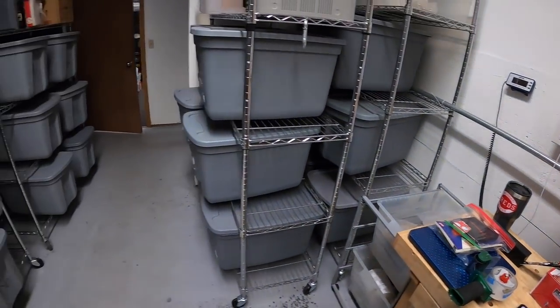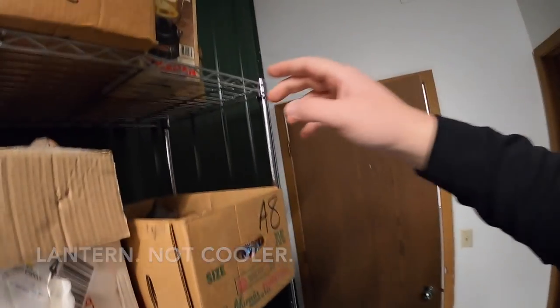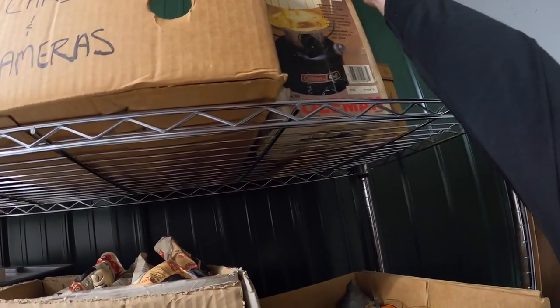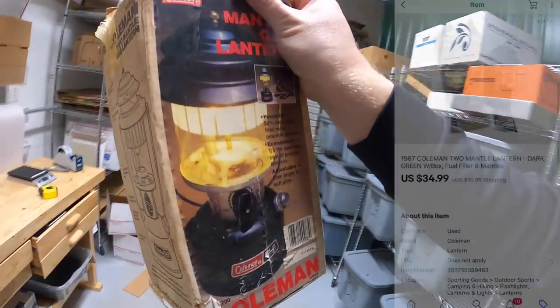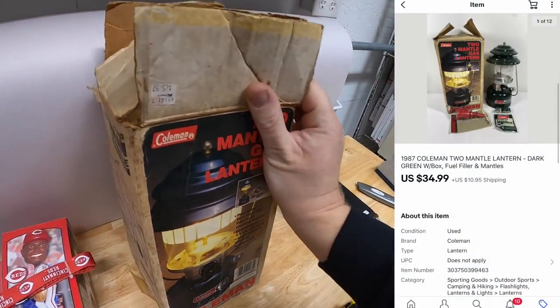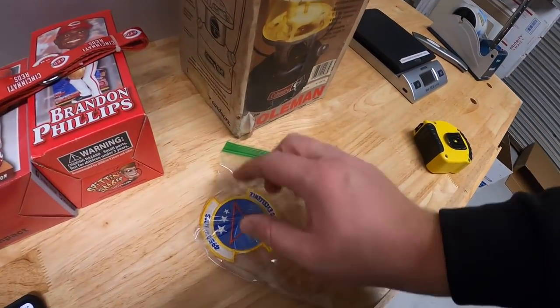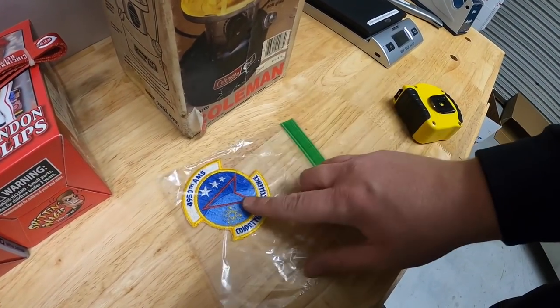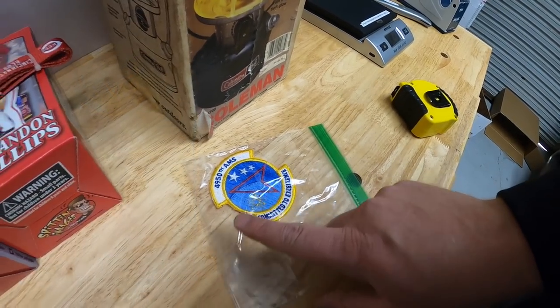I sold another Coleman cooler — it's in the box right up here. This one is not new like the other one but still in good condition. It sold for $34.99 plus shipping. Next is in C3 — this is an Air Force patch from that big lot of patches I got at a garage sale a couple months ago. I have 50 cents into this, it sold for $8.49 free shipping.